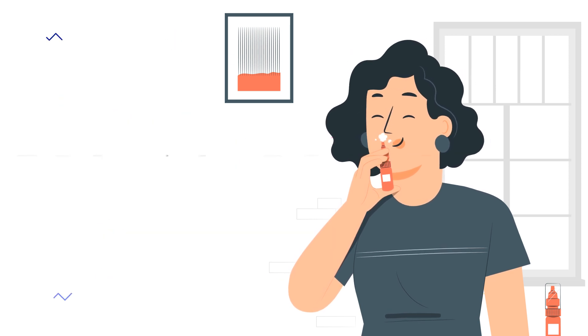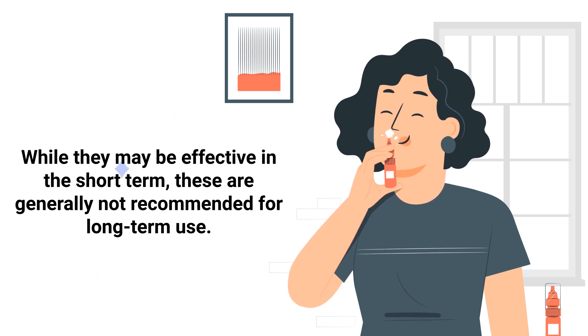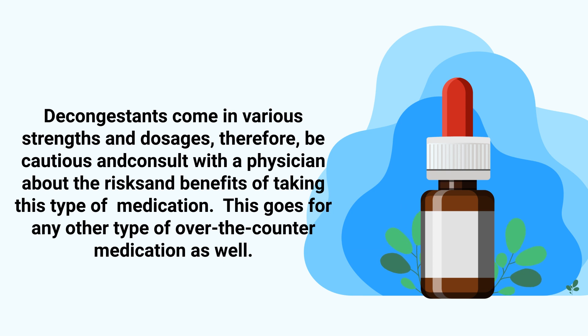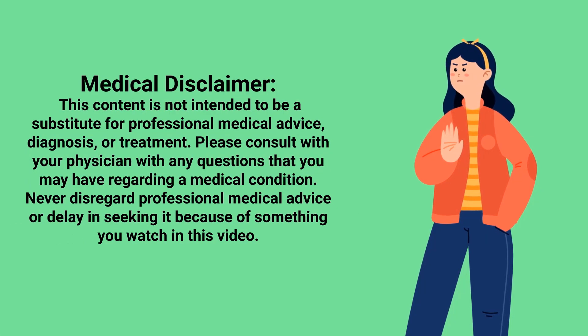While decongestants may be effective in the short term, they are generally not recommended for long-term use. Keep in mind that decongestants come in various strengths and dosages, so be cautious and consult with a physician about the risks and benefits of taking this type of medication. This applies to any other over-the-counter medication as well. Just a reminder: this video is for informational purposes only.